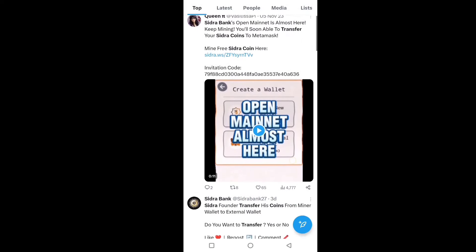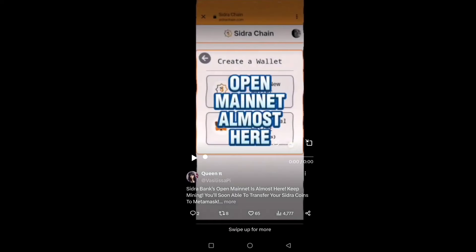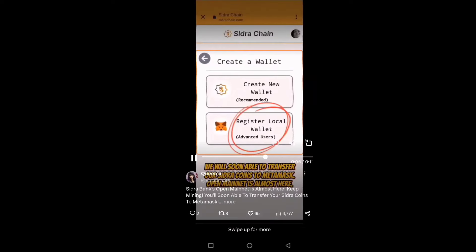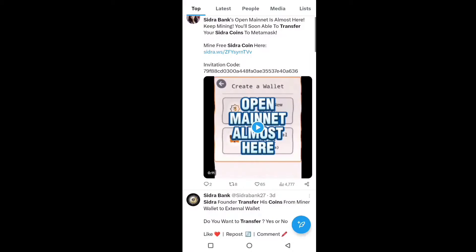After the mainnet is live, you will soon be able to complete the transfer and withdraw your Sidra token. You can also see in this video how you can complete the process and simply register a local wallet in MetaMask — first create a wallet, then register in the local wallet of MetaMask — and you will be able to transfer your Sidra token.